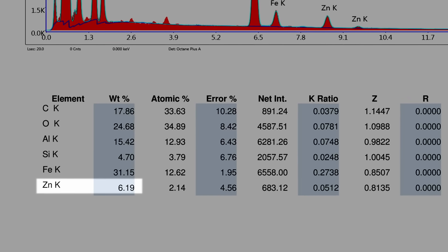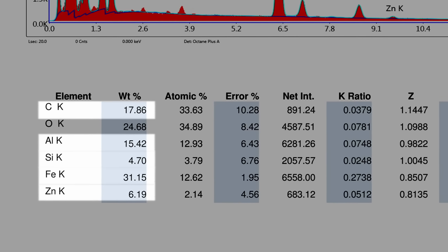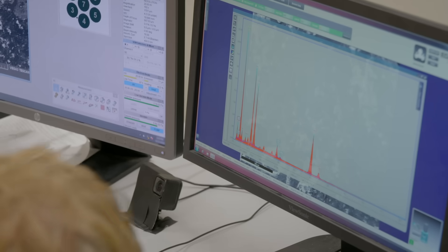We got zinc, carbon, iron, silicon, a lot of aluminum — which suggests that there's an aluminum coating. Because you're seeing less aluminum in the cut than you are on the surface.